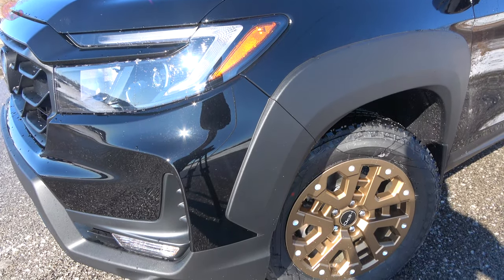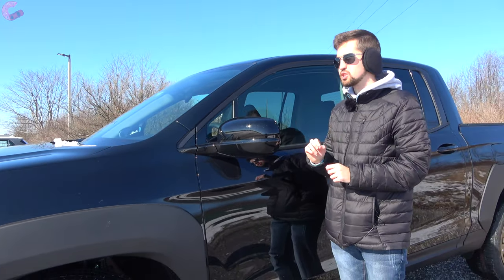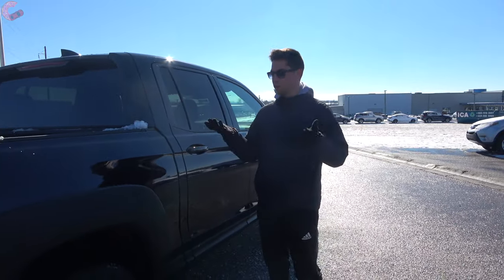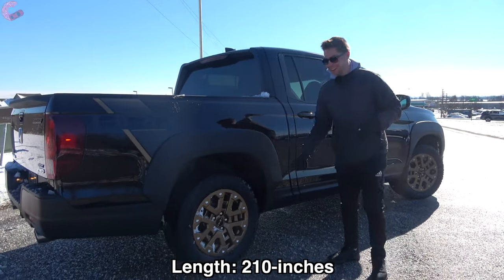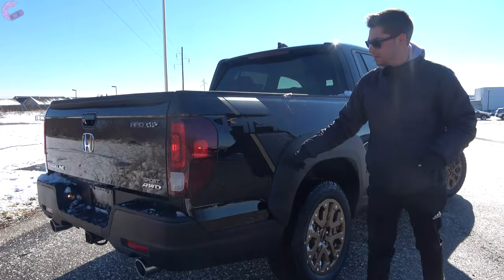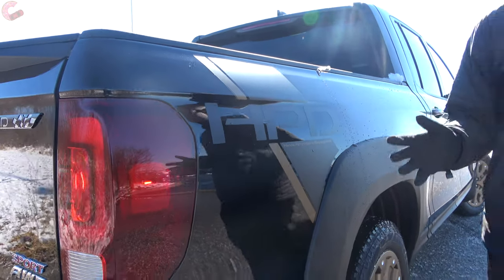Moving up to the mirrors, these are going to be gloss black on the Sport and Black Edition models, and body color on the others. If you choose anything except the base model, you will have heating and blind spot monitoring. Honda just refreshed this for 2021, so you still have the same unibody design with the characteristic crease on the side. There's also new HPD branding on the side, similar to a Toyota TRD branding, and I think it really makes it look a little bit more rugged than it did before.